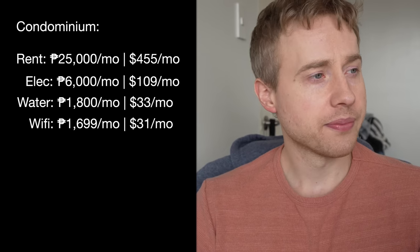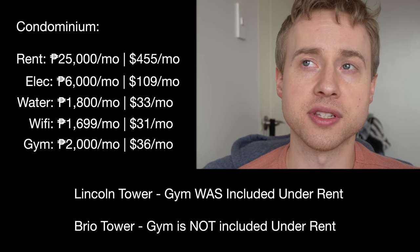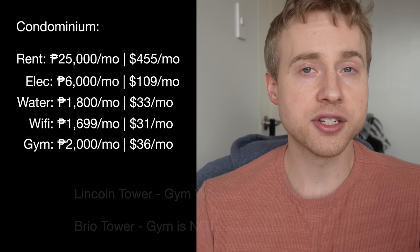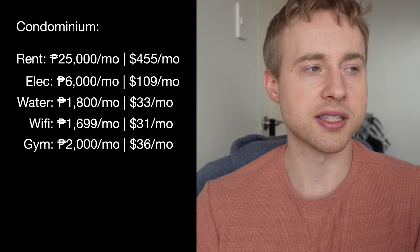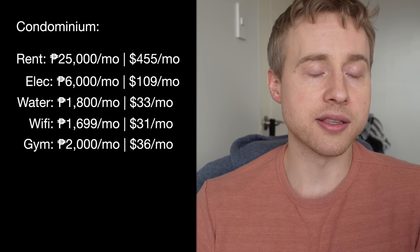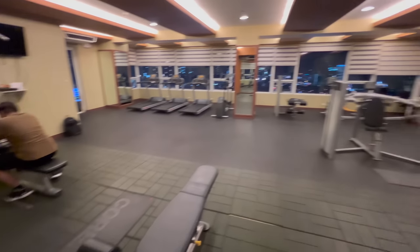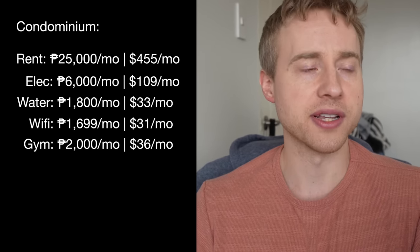My water bill will be about $33 US per month — 1,800 pesos — for me and my girlfriend. The gym is not included here at Brio Tower; it's 1,000 pesos per person per month, so 2,000 pesos total — about $36 per month. The gym at Lincoln Tower was far better with seven or eight machines and great AC, whereas here on the rooftop deck there are literally only two machines. I really miss the leg press from my old building.